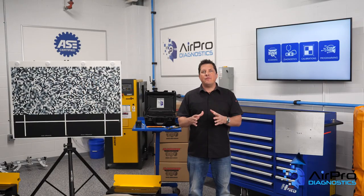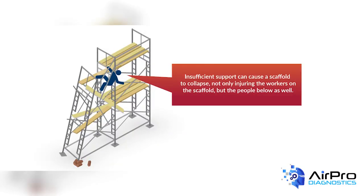Number four: scaffolding. In a shop, you may not have a recurring need for scaffolding. If you do, make sure you're familiar with the OSHA standards that apply to general industry before you allow employees to use scaffolding.